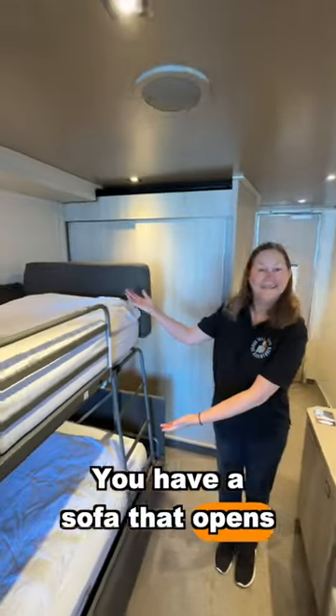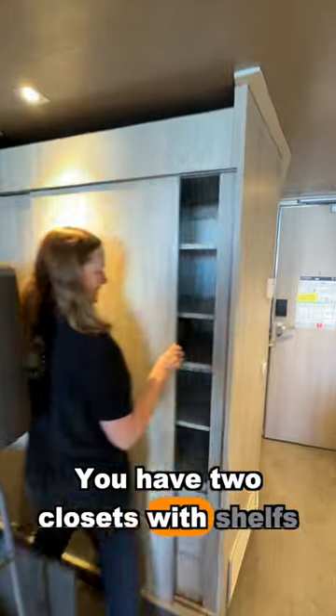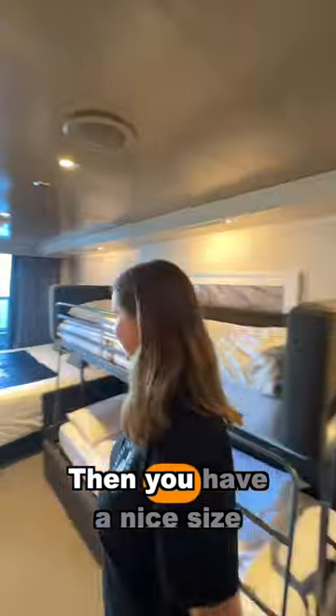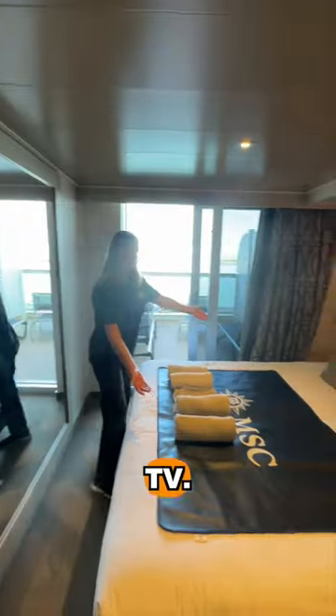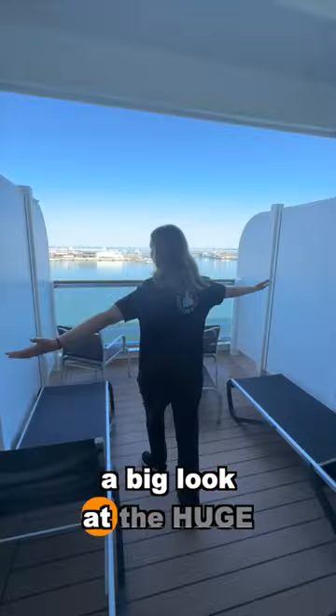You have a sofa that opens up to become two bunks. You have two closets with shelves, safe, and hanging. Then you have a nice size TV, a king-size bed that converts into two twins, a big mirror. Speaking of big, look at this huge balcony.